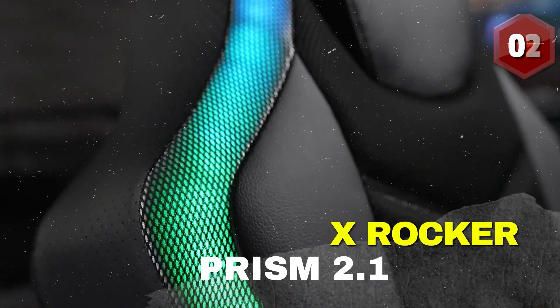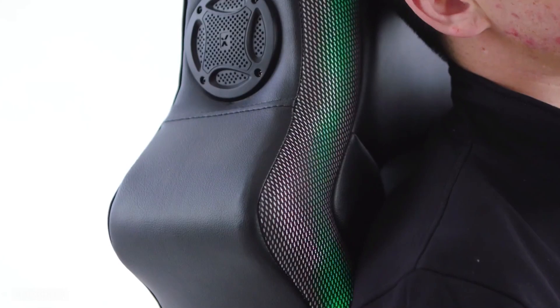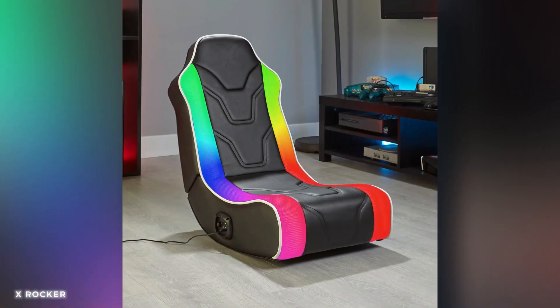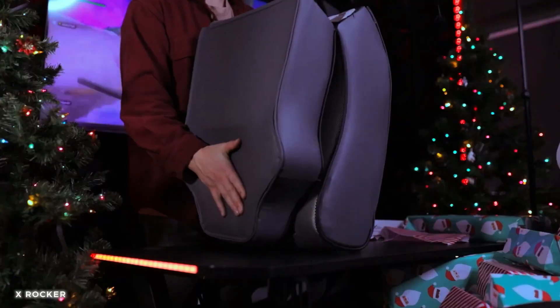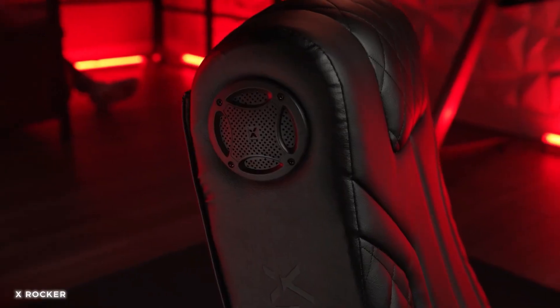Number 2: X-Rocker Prism 2.1 RGB LED Lights Pedestal Chair. This gaming chair takes your adventures to new heights. With its immersive design and built-in LED lights, you'll feel like you're inside the game ready to save the world. The X-Rocker Prism 2.1 provides exceptional comfort and support, allowing you to focus on your missions for hours on end. Its sleek pedestal base and ergonomic features ensure a truly enjoyable gaming experience.